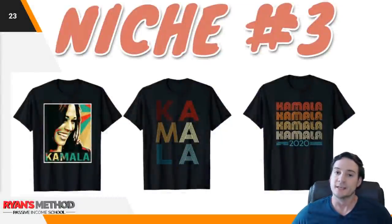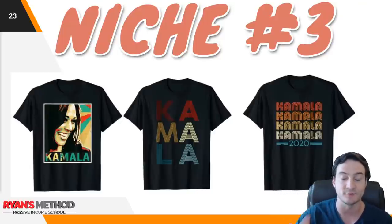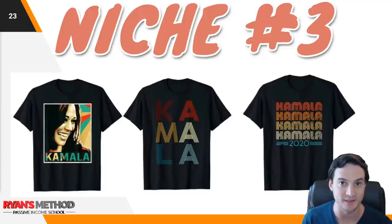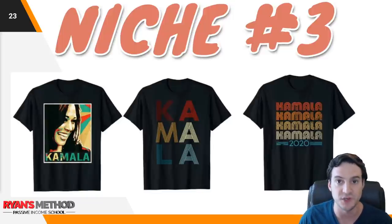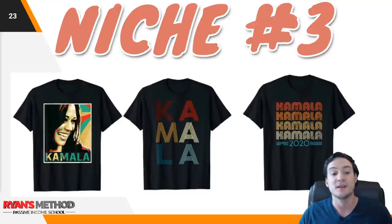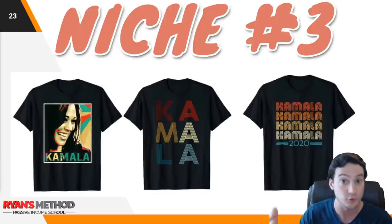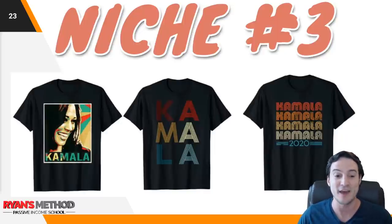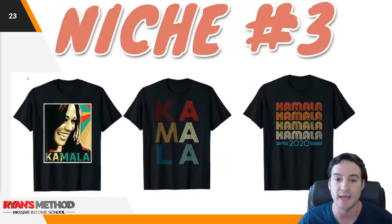Niche number three. This one is very similar to niche number one, however there are so many shirts. It's not just Biden Harris. You've got to be thinking outside the box, because when Joe Biden announced Kamala Harris as his running mate, it didn't just give birth to a new niche of Biden-Harris 2020 election t-shirts — it gave a massive boost to Kamala Harris t-shirts in general. Anybody who's in the spotlight the way that she is will continue to be for the foreseeable future. You want to have equity in that niche. If you have no Kamala Harris shirts, you're going to get zero sales when she's announced as VP. So just be diversified. This is a hot niche right now and it's going to continue to be.